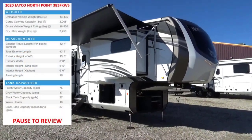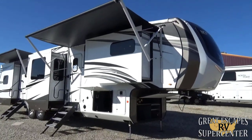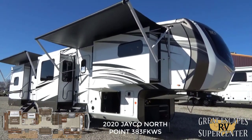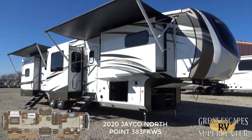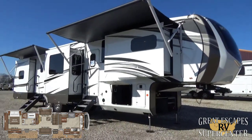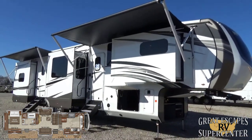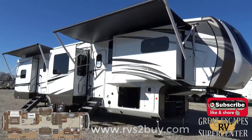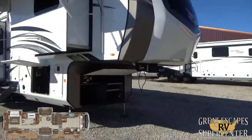Good afternoon everybody, this is Chris Fry coming at you from Great Escapes RV Supercenter. It's my pleasure to show you guys today a 2020 Jayco North Point — this is the 383 FKWS floor plan. This luxury fifth wheel is loaded with some really incredible bells and whistles. This RV is located at 5750 Highway 62 West in Gassville, Arkansas. You can call or text us at 870-471-9471, or check out all of our inventory at www.rvstobuy.com.